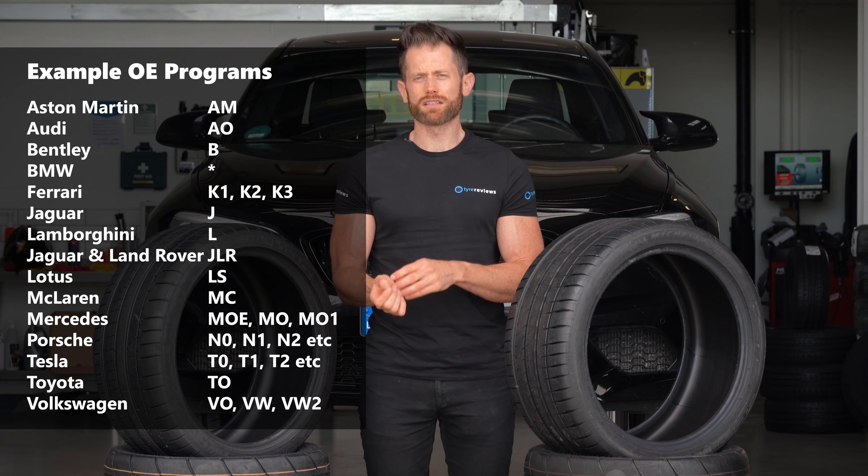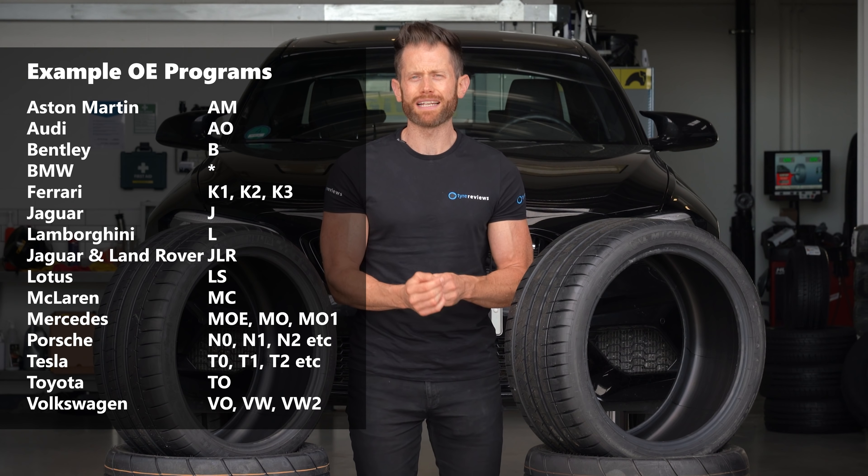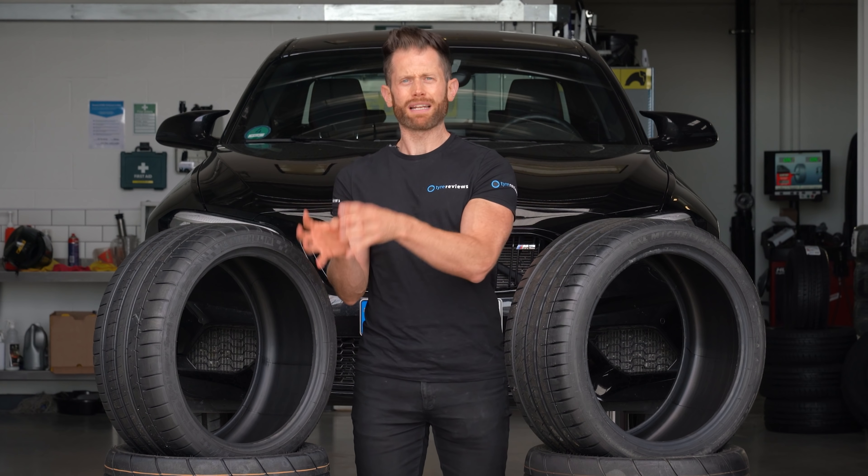But once these tires are approved, they're locked in — they can't change. That means sometimes you get new cars coming with older tires that have been replaced. Does that mean the OE tire that was developed with the car is still better than the new tire that replaced the old tire?